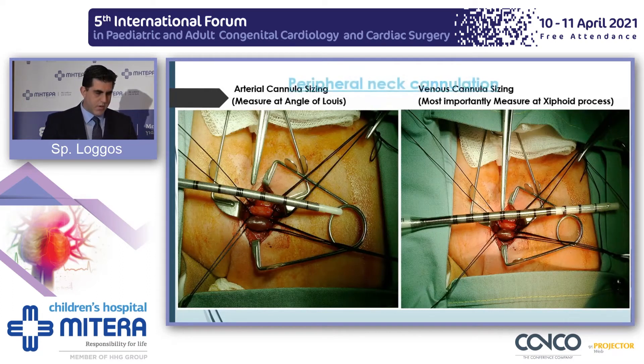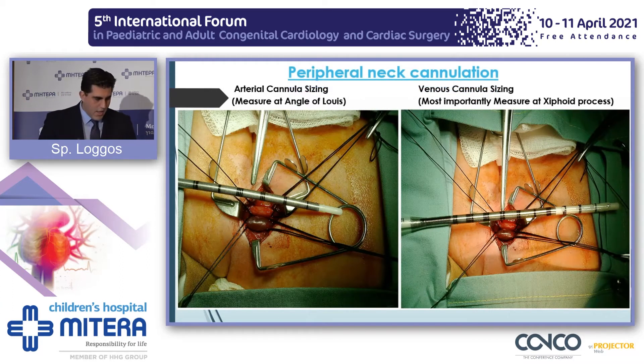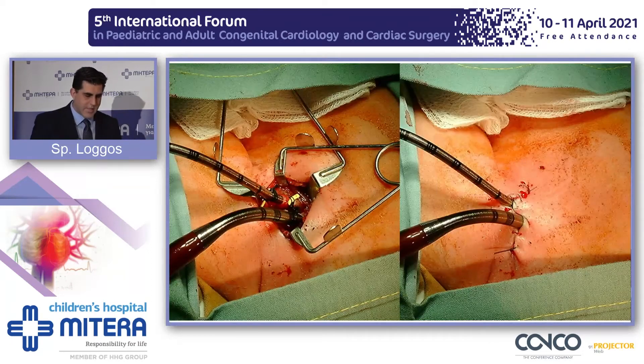This is a typical cervical neck cannulation. The sternocleidomastoid triangle has been opened, and you can see the sternocleidomastoid muscle retracted towards the lower end of the screen. The two head and neck vessels — the jugular vein towards the lower end and the carotid artery towards the upper end — are ready to be cannulated. We don't just stick the cannulas in; we have reference points. For the arterial cannula, we use the angle of Lewis, and for the venous cannula, the xiphoid process guides how deep we introduce them. It looks nicely and tidy, but it's not always like that.